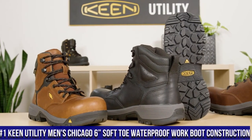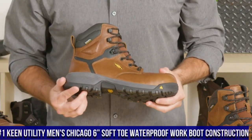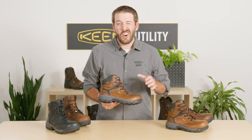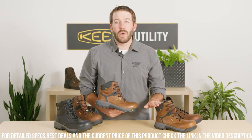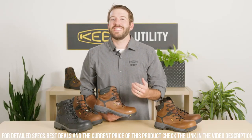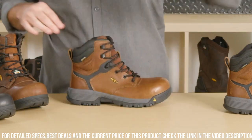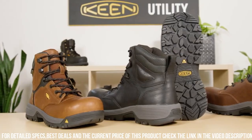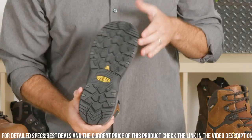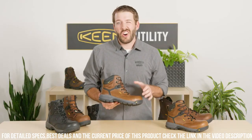Number 1: Keen Utility Men's Chicago 6" Soft Toe Waterproof Work Boot — the ultimate construction boot that delivers ruggedness, comfort, and protection. Designed for hardworking professionals in the construction industry, the Chicago 6" Soft Toe is built to withstand the toughest work environments. Its waterproof leather upper with Keen Dry technology keeps your feet dry and comfortable no matter the weather conditions. The soft toe design provides lightweight comfort without sacrificing safety. The oil and slip-resistant rubber outsole offers excellent traction on varied surfaces, reducing the risk of workplace accidents.